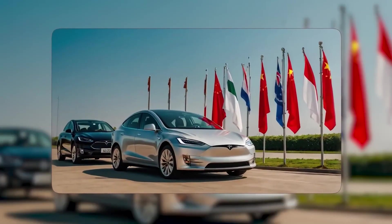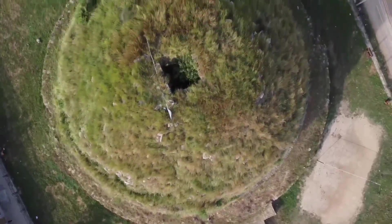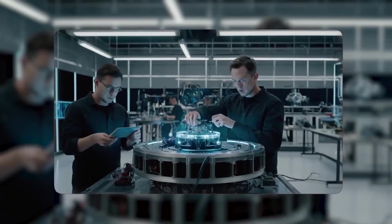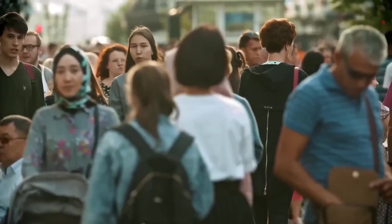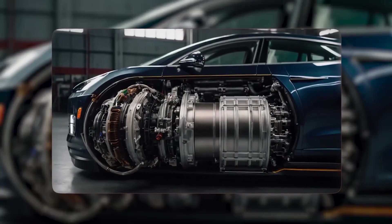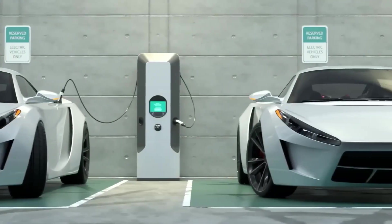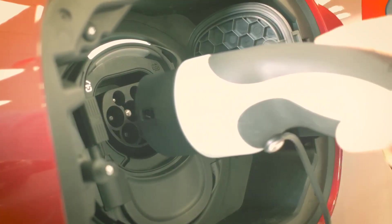So who strikes back? BYD with scale and price. Porsche with feel and brand. Lucid with tech density. Chinese startups with fast iteration. The race isn't over. But the carbon-wrapped rotor marks a line in the sand — it proved that a mass-market brand can ship hypercar-style acceleration, keep decent range, and do it at under six figures. Not cheap, but not fantasy.